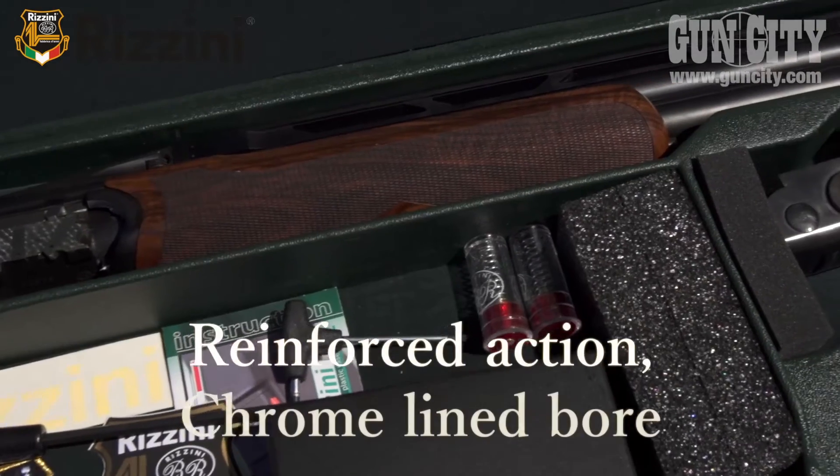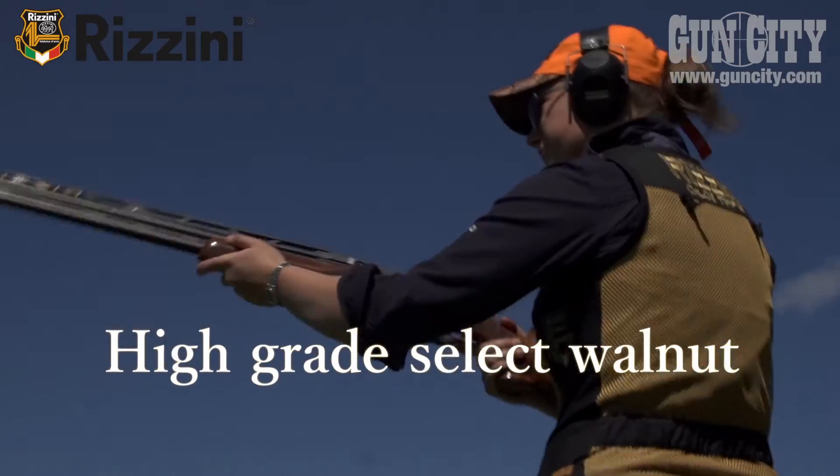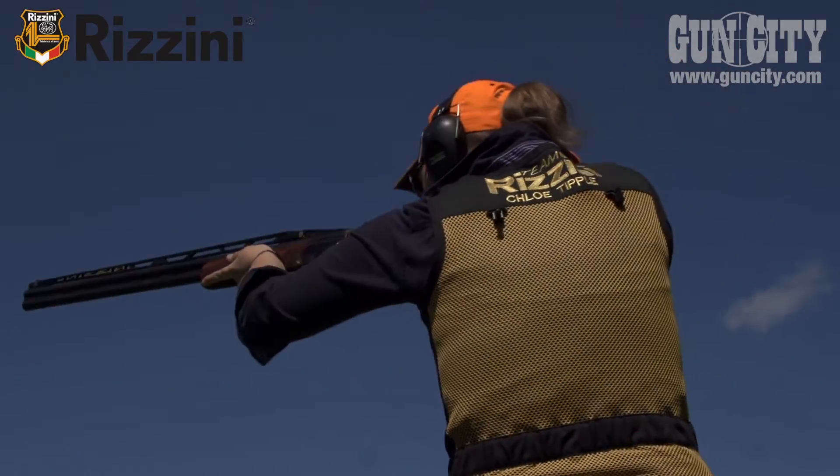As well as featuring reinforced action, chrome line bore, and high-grade select walnut, the Premier also comes complete with a full set of chokes and a factory case.